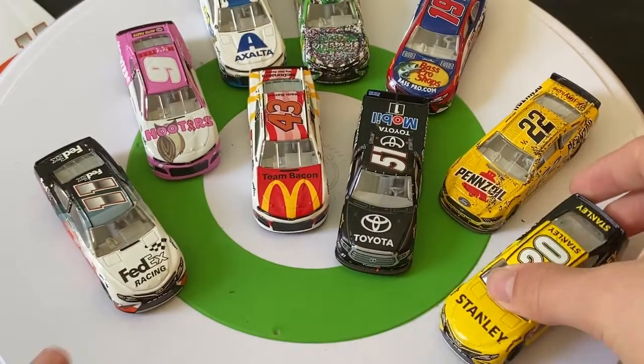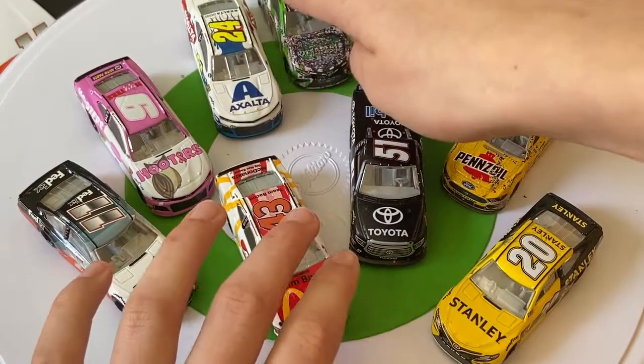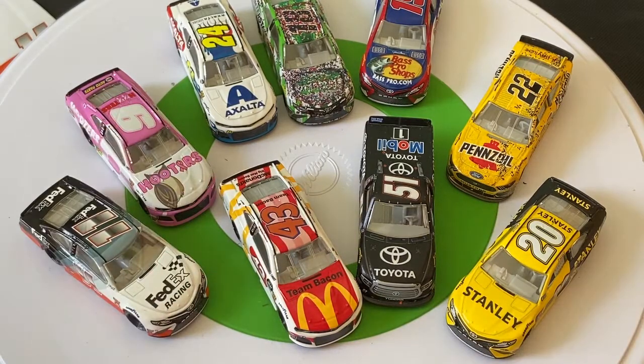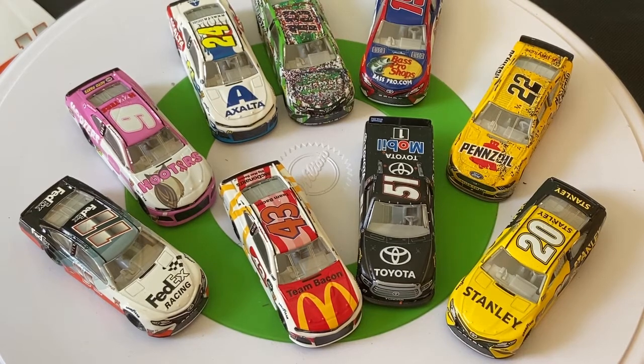Here they are — the cars released in NASCAR Authentics Wave 12. I'll probably have to go with my favorite being these three right here. Those three are my favorite. Thanks for watching, guys — hope you enjoyed. This will now be something I start doing on my channel: all the Lionel Authentics reviews. Thanks for watching, hope you enjoyed, and I'll see you all in the next one. Bye!